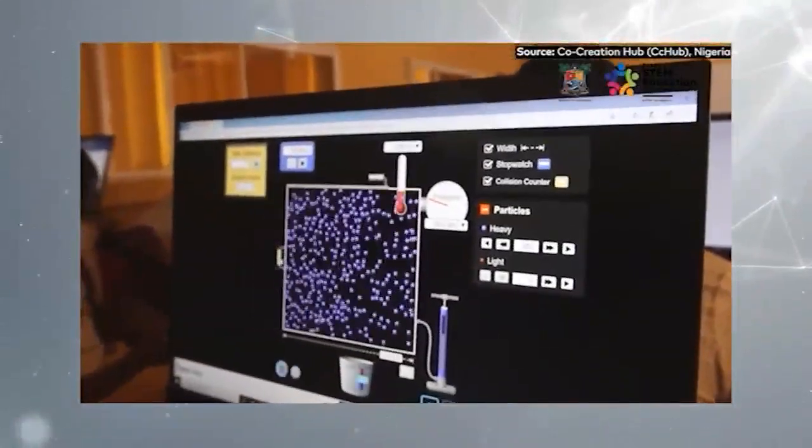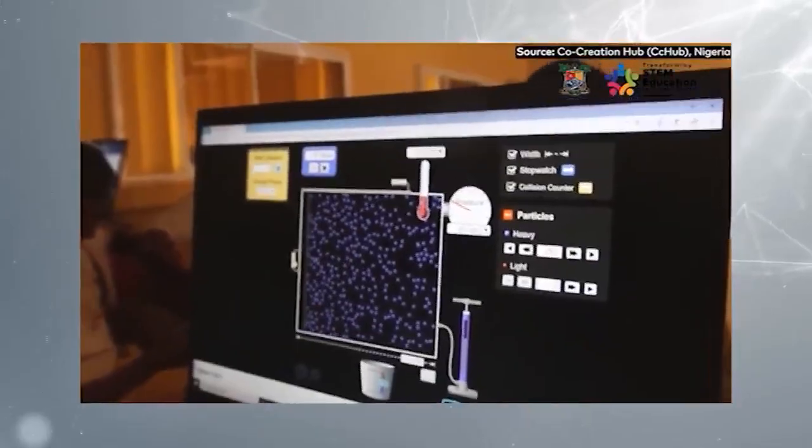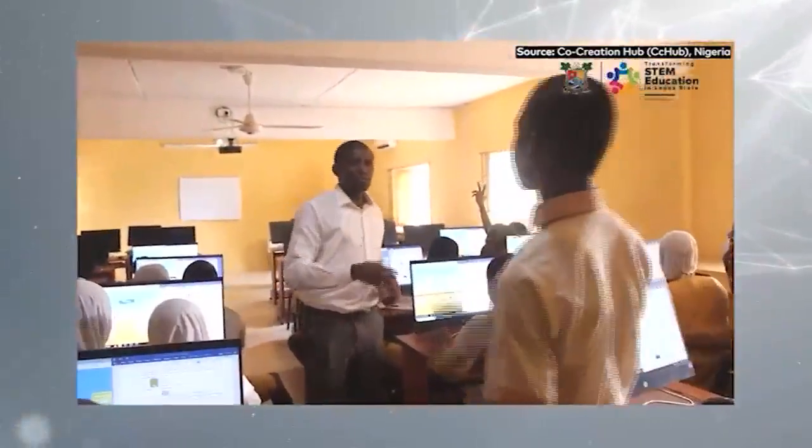Six months ago, most of us weren't talking about ChatGPT. But today, artificial intelligence is now fully embedded and is disrupting education all over the world significantly. Our challenge in Africa is how do we balance the need to fix structural issues with the fact that the world is moving at a pace we also need to catch up with. What we used to talk about as the future of work two or three years ago is now the reality of work, and the skill set that people need to participate in gainful employment is also changing.